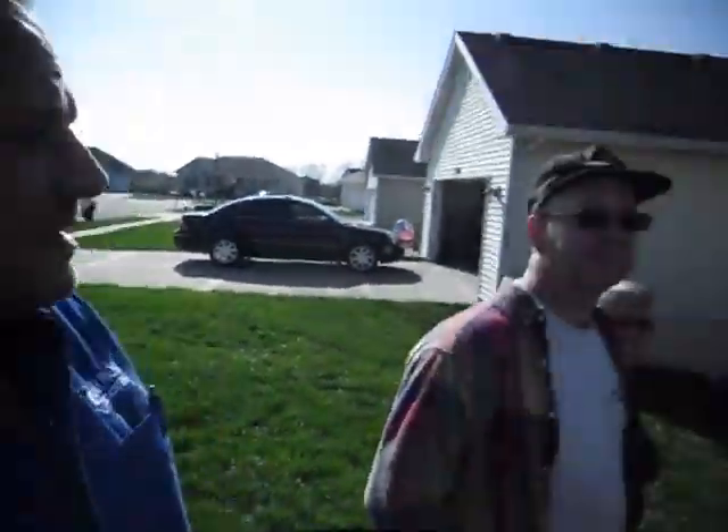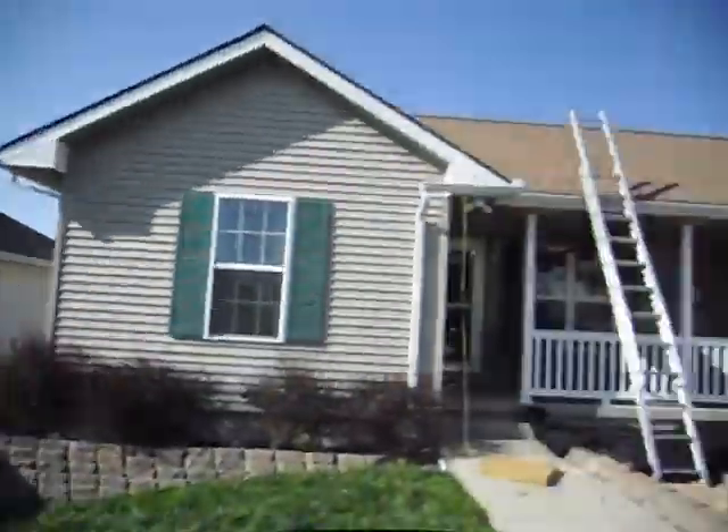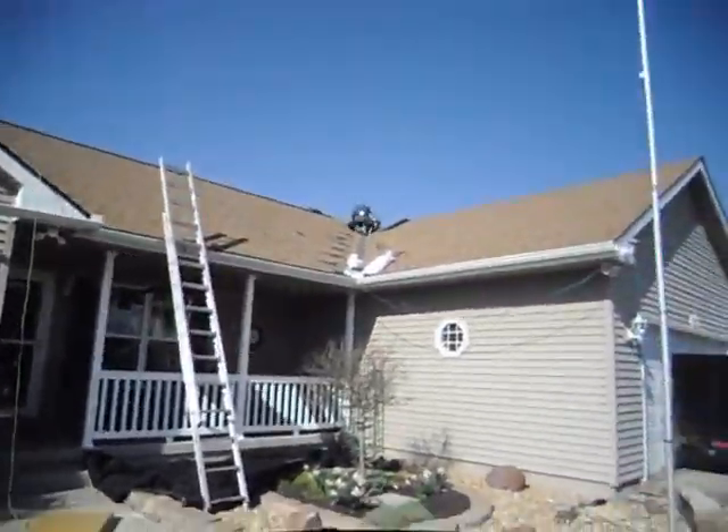Here we are, the guys are almost done. There's the homeowners — they're happy with the roof. Oh, they're hiding now. But the roof looks good.